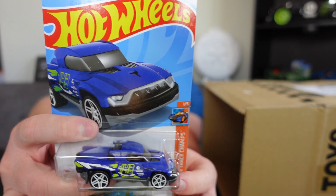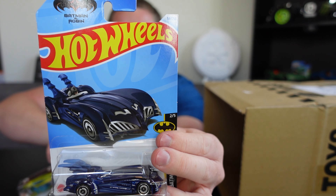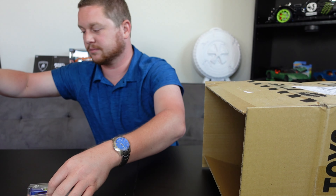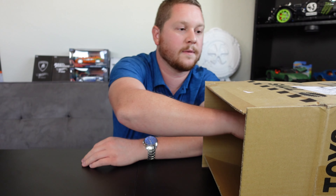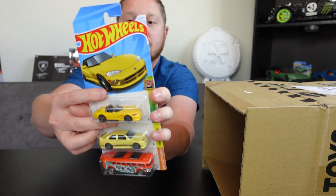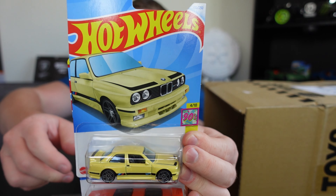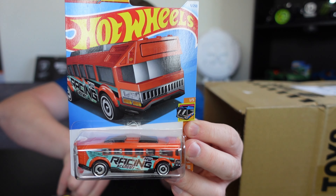Then we have the Terra Tractal, a Dune Daddy, and another Batman Robin Batmobile. We also got a '92 Dodge Viper RT/10, a '92 BMW M3, and the Hot Wheels High.